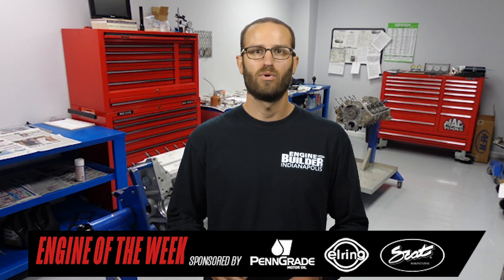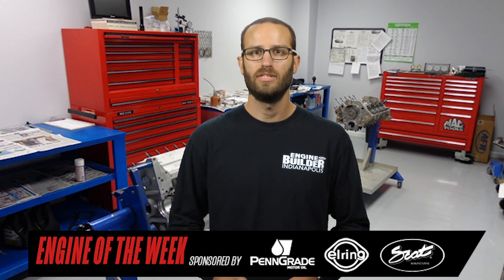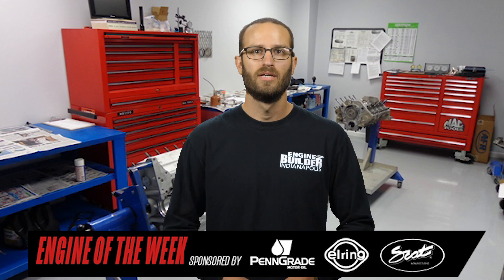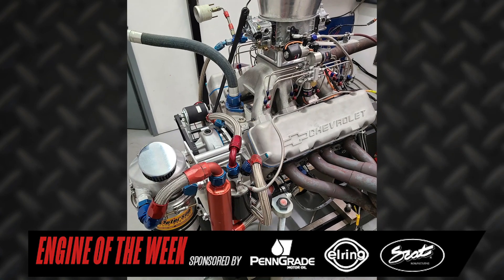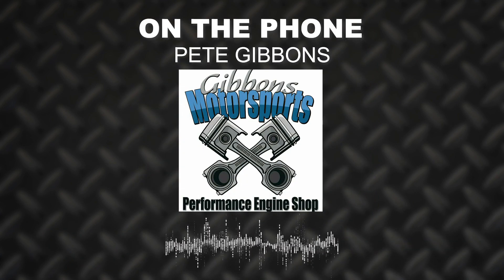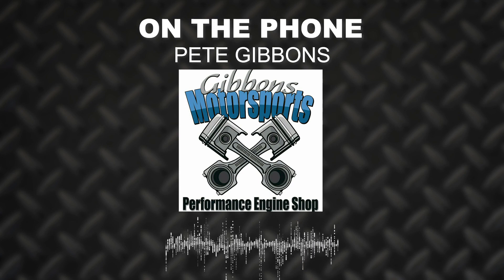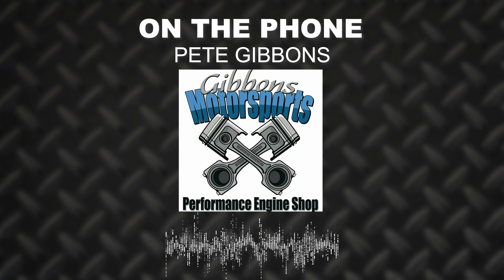The build started with a raw Dart Iron Eagle block that got bored and honed to a 4.185 bore. The shop also bored out the cam tunnel from a standard core to a 55-millimeter needle-bearing cam tunnel and bored the lifter bores to accommodate .937 lifters. It's our Iron Eagle block, custom crank, custom rod, custom piston — heavy-duty nitrous stuff. It's got dry sump and a tank and everything mounted on the front of it, so there's a lot of plumbing and custom machining that went along with all that to make it all work.